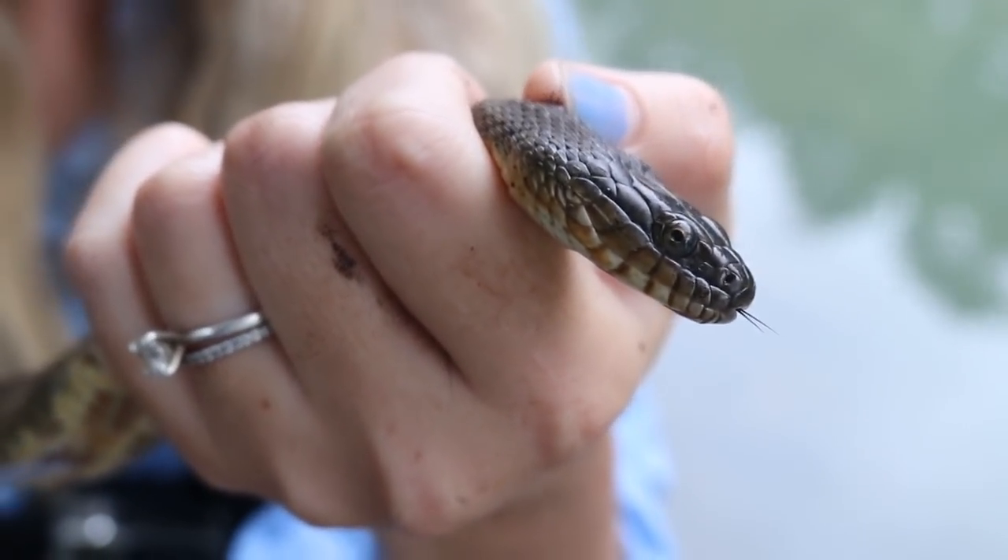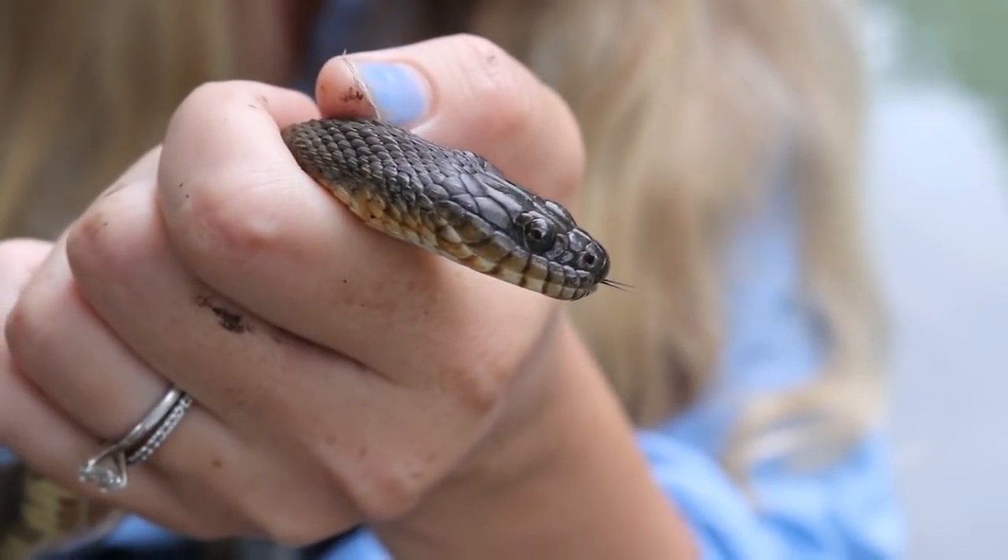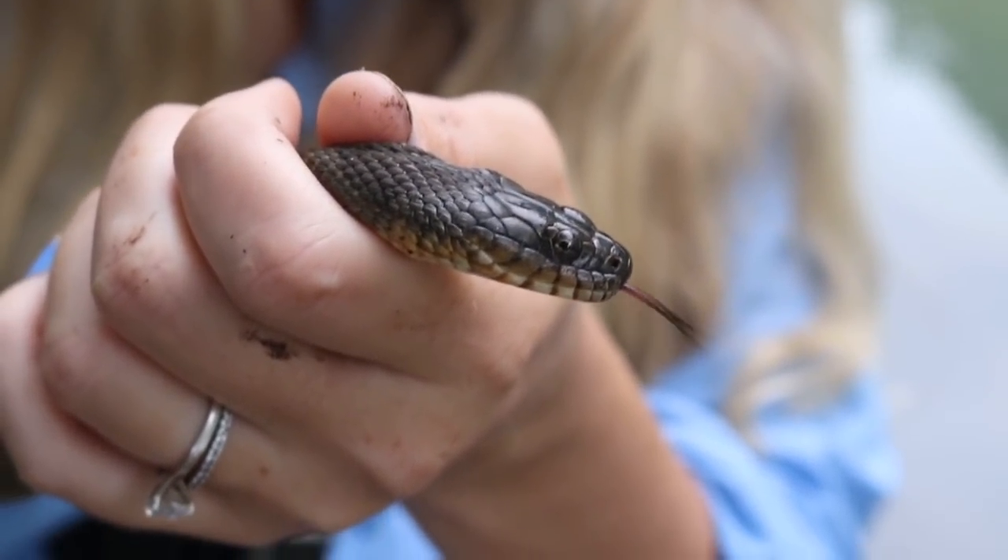This is a shot of the head. It has a round pupil, no heat sensing pit, no giant venom sacks — a harmless water snake.